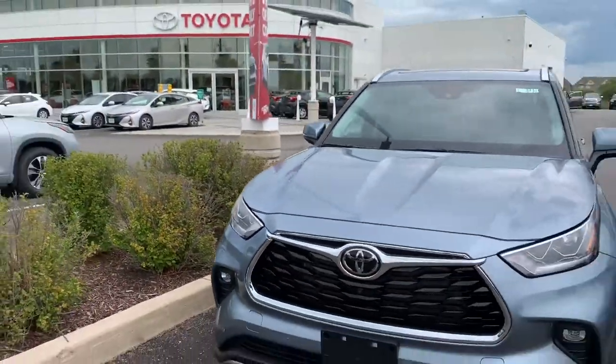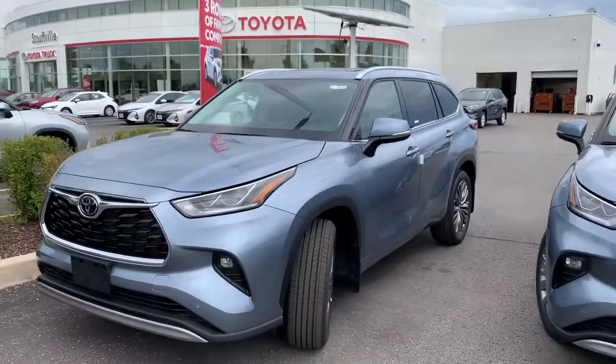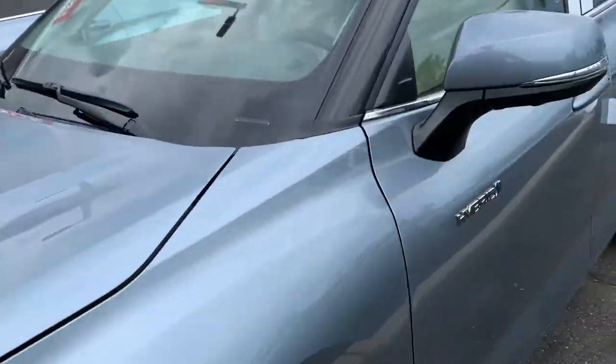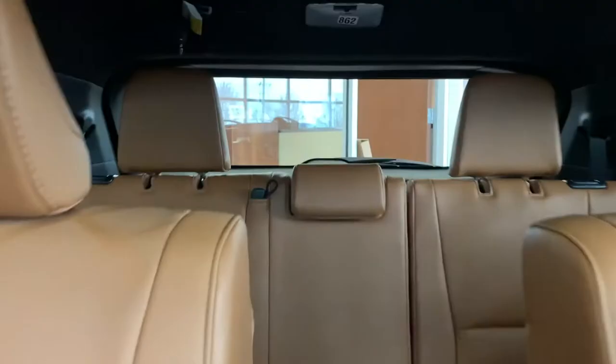While the Highlander Platinum gas model offers a combined 10.3 litres per 100 kilometres, the hybrid option offers 6.7 litres per 100 kilometres.